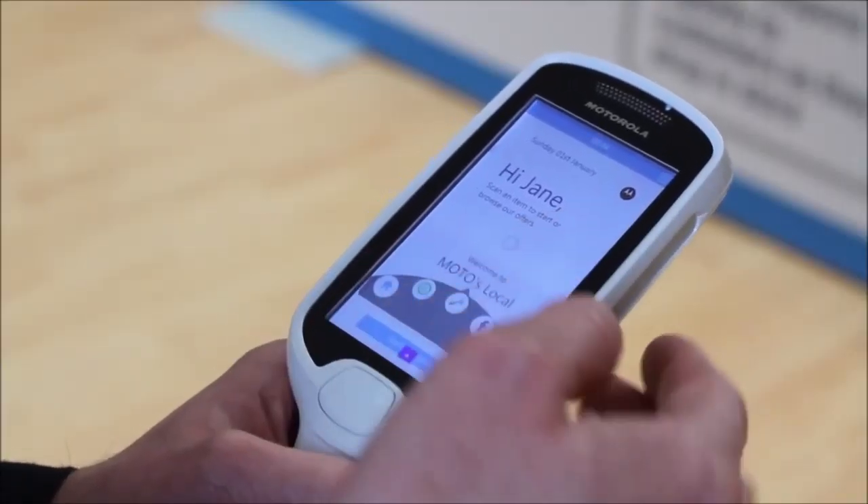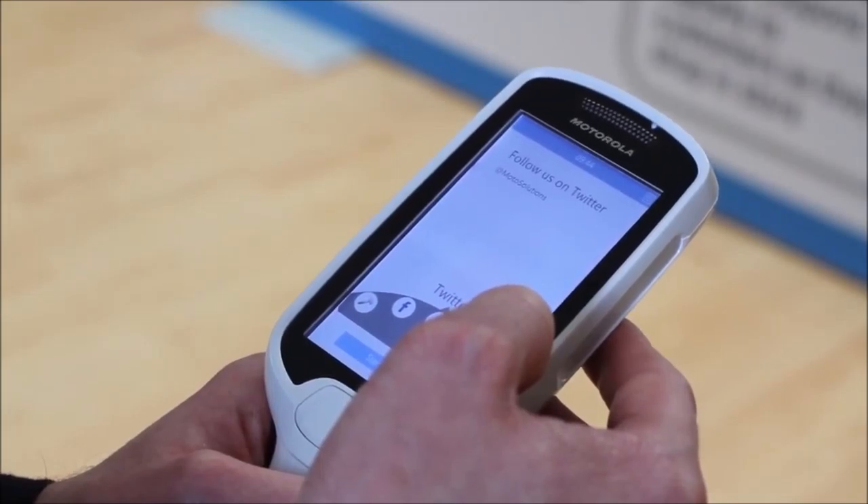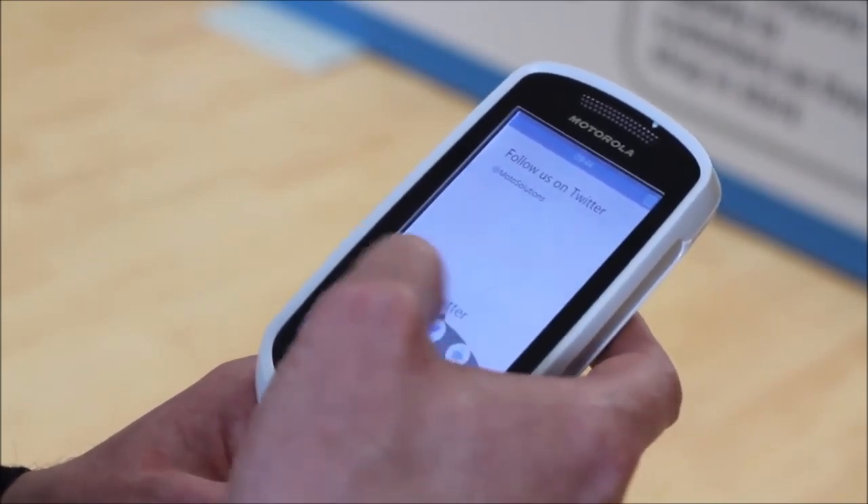As shoppers, we're all more tech savvy, and we look to technology to make shopping more enjoyable, personal and convenient. But we also want to see a friendly face. With the MC18, you can give that personal touch and connect better with customers.